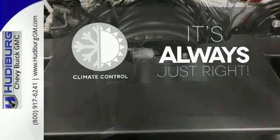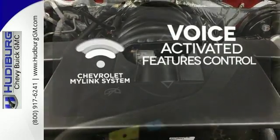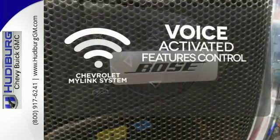Set it and forget it with climate control. Streamline your smartphone, digital media devices, and more with the attractive and seamlessly integrated Chevrolet MyLink system.